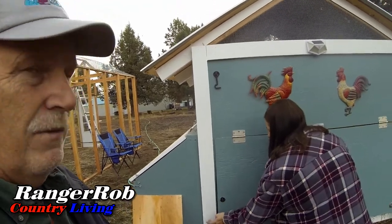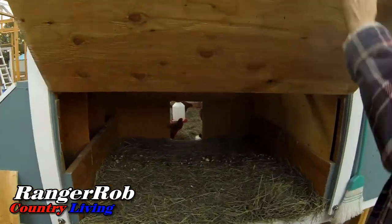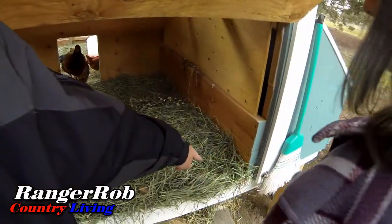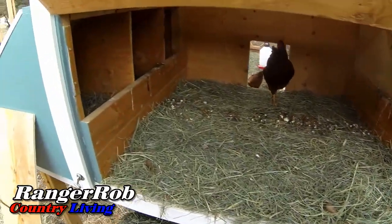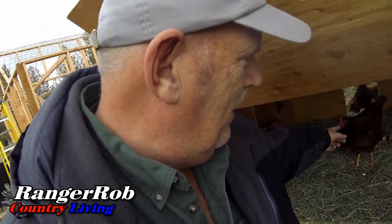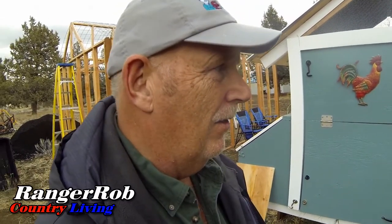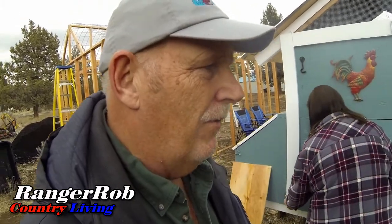We're going to see if they put an egg in the center section — we found the other egg right here before. Apparently it was a fluke egg for now, but that's all right, they're just starting out. It's the beginning, but the news is we got an egg, and that's a good thing.